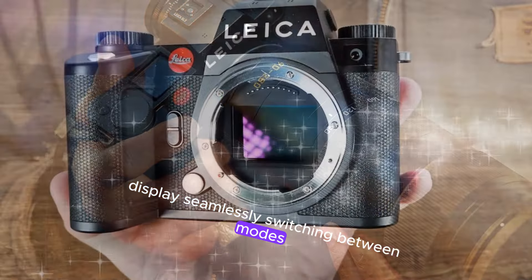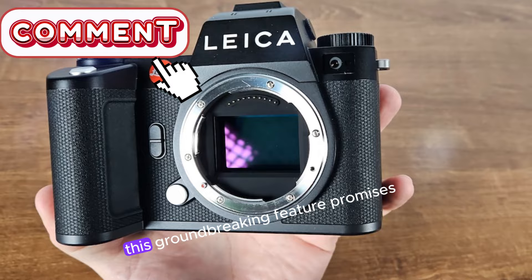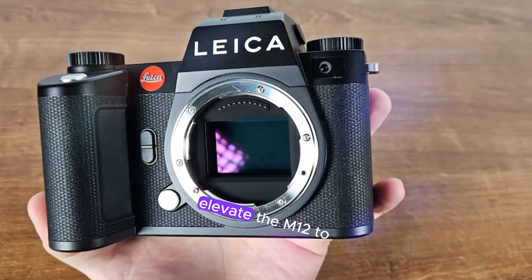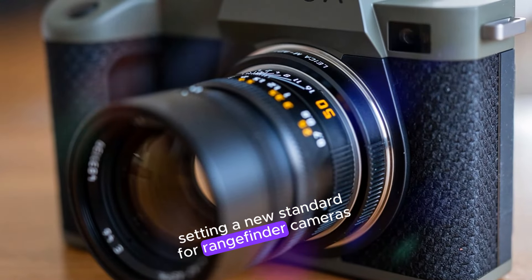Seamlessly switching between modes, photographers can harness the benefits of both worlds. This groundbreaking feature promises to elevate the M12 to new heights, setting a new standard for rangefinder cameras.